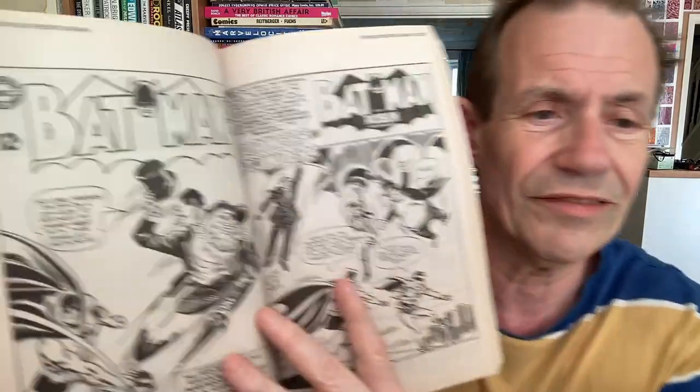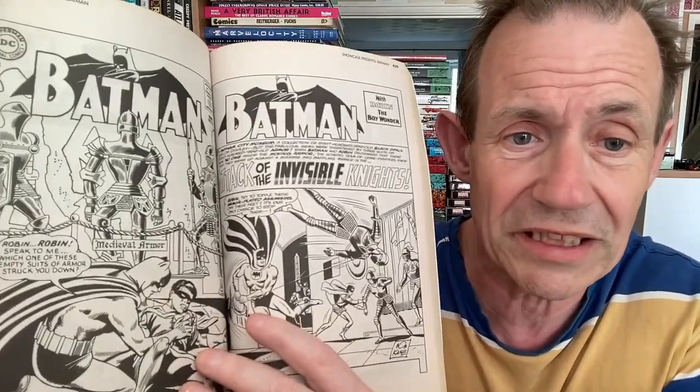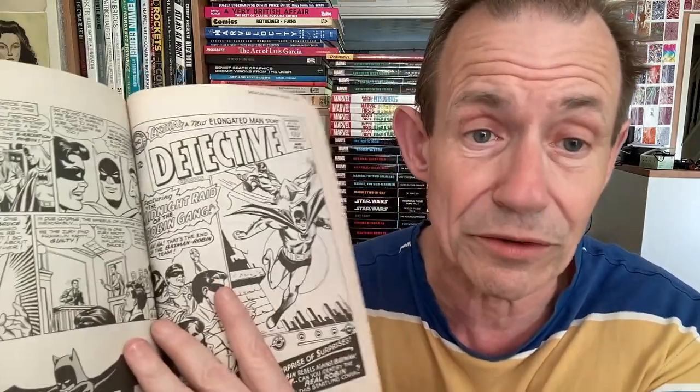Batman volume one also features the Penguin. I've got volume two somewhere, but volume three is quite expensive so I probably won't be picking that up — maybe at Comic Mart if I see it for a couple of quid. One thing I notice is they didn't include the dates alongside the issue numbers in the contents, which would have been nice. It also didn't include the short backup stories. You can see Elongated Man there, and the Batman-Robin team throughout.